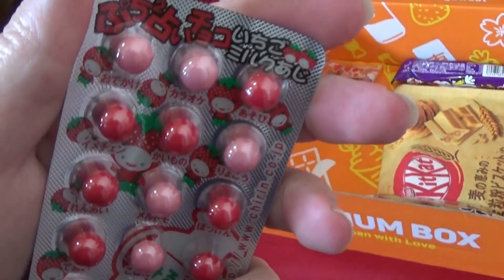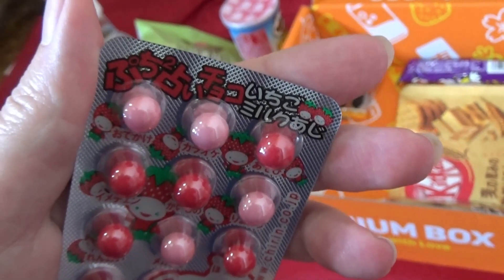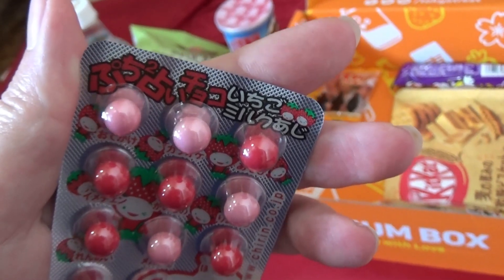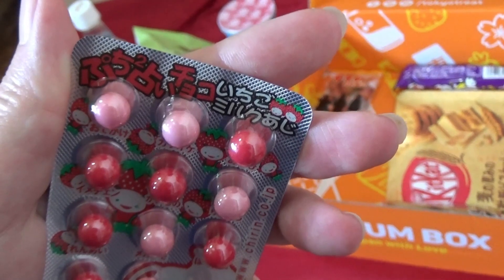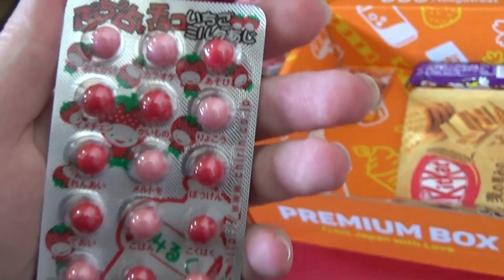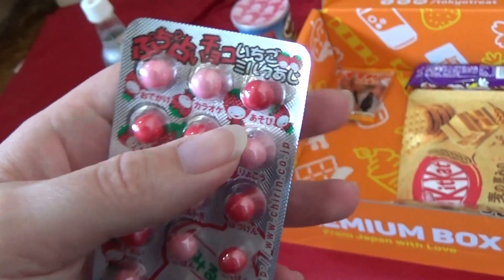What are these? These look like medication — they're obviously not. Puchi Puchi Uranai Choco. Ichigo Mirku — so these are fortune telling chocolates, strawberry milk flavor.